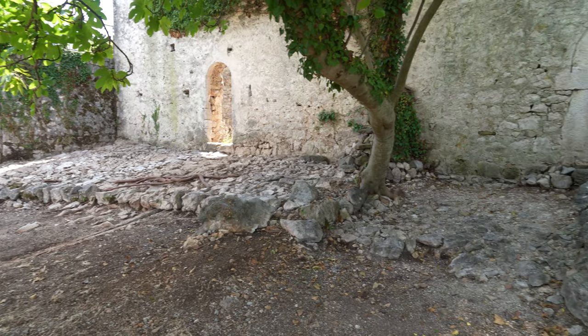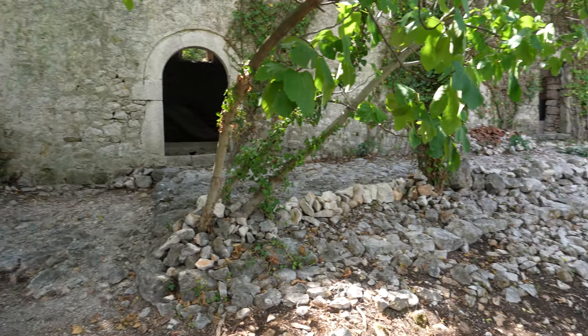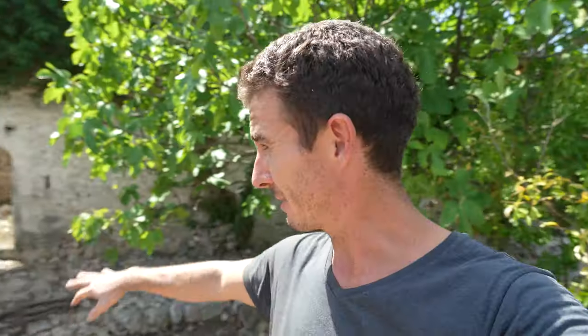We've pretty much cleared up the entire front of the tower now and it's been a lot of work. It took me over three weeks in total, I think — the last part was about five days. I've got to mention that I have a Telegram group now for the tower as well, it's just called Montenegro Tower. So if you're on Telegram and would like to stay in touch on the chat there, feel free to join.